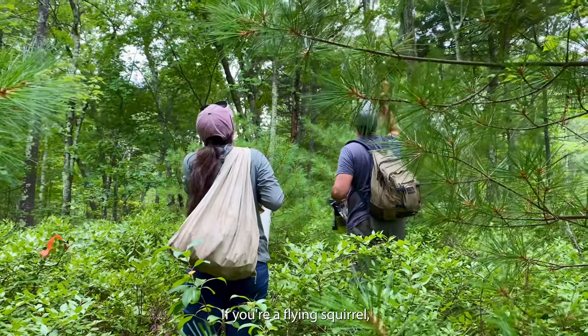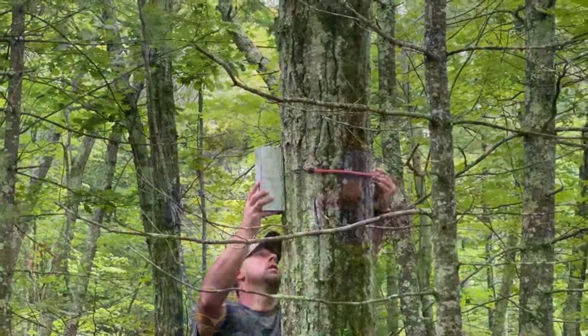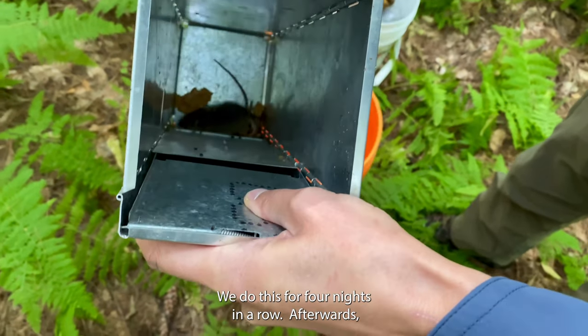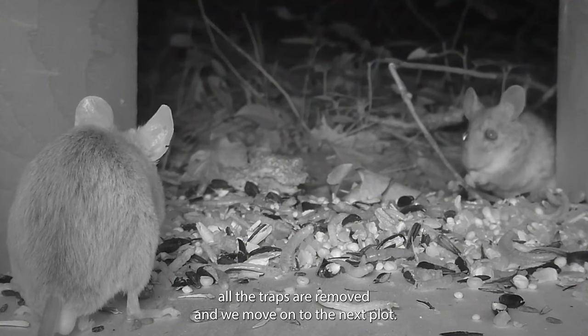If you're a flying squirrel, it's easy to move through the larger trap opening. We come back the next day to see who we've captured, and we do this for four nights in a row. Afterwards, all the traps are removed and we move on to the next plot.